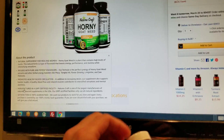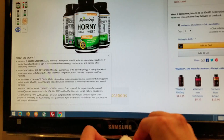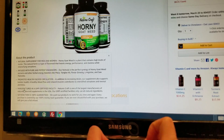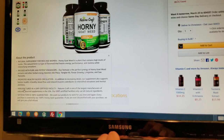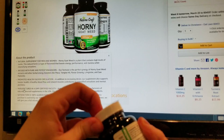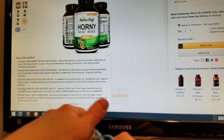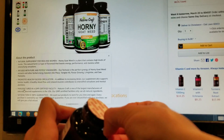Promotes healthy blood circulation. In addition to increasing desire, our supplement also supports holistic health. A healthy blood flow and relaxed muscles contributes to intensified sensations and mental alertness. Manufactured in a GMP-certified facility — Nature's Craft is one of the largest manufacturers of naturally-sourced supplements in the USA. Our GMP-certified facilities only use all-natural ingredients. And the satisfaction is 100% guaranteed — every purchase is covered by our 100% money-back guarantee; if you are ever dissatisfied with your purchase, we will give you a full refund. That's pretty cool. It's got a plastic seal and it is induction sealed as well — that is a good sign for a supplement company when it's double sealed.